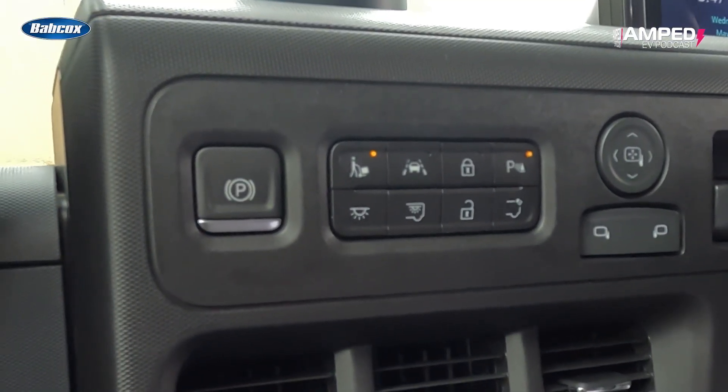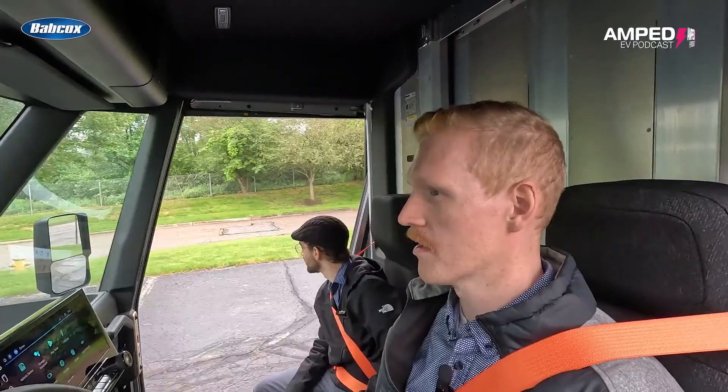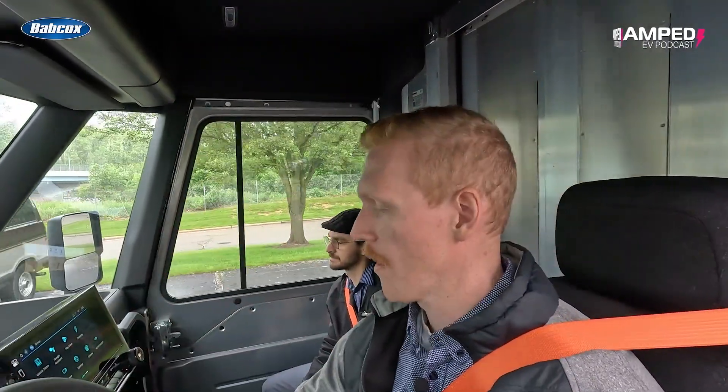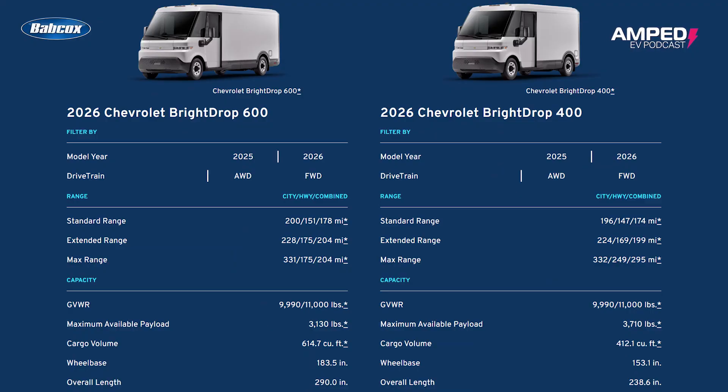A particularly cool feature is the automatic opening of doors when in delivery mode. Park the van and the side and cargo doors open themselves, then close again when you hit drive.